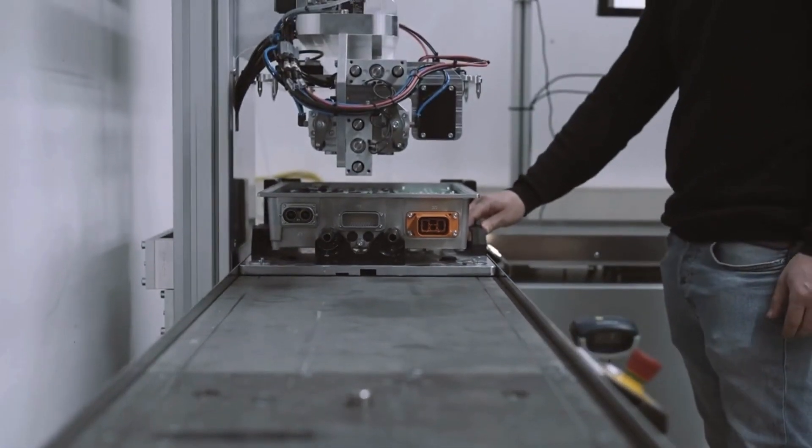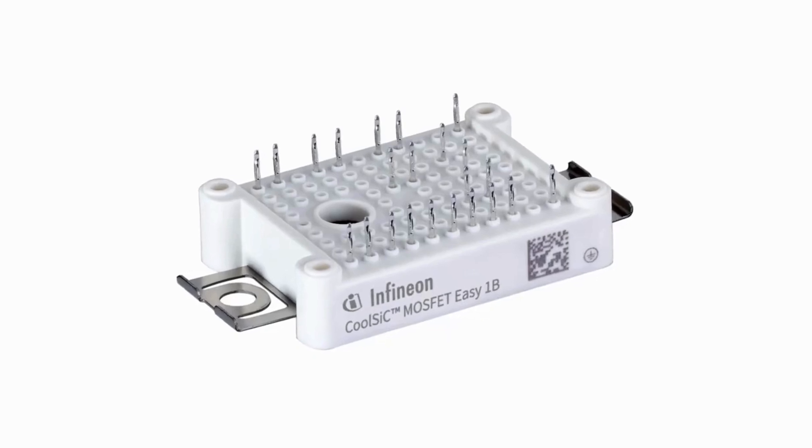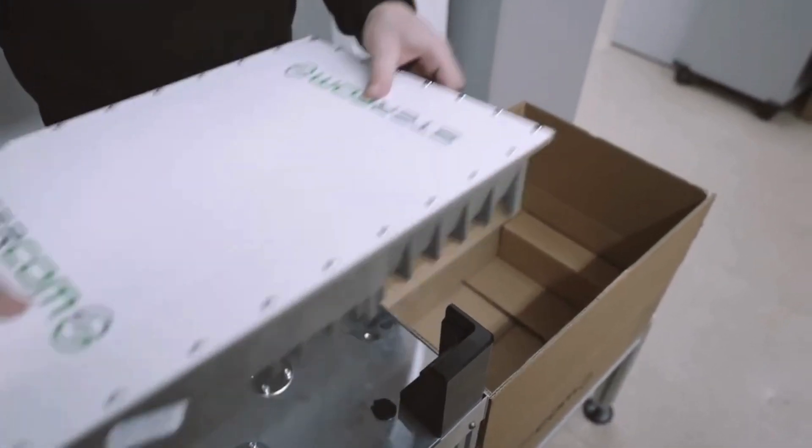Besides the technical parameters, it was a requirement to have a manufacturer who could guarantee a long-term product quality. So it was clear to go with the CoolSiC products from Infineon. They met all the requirements and we could immediately establish direct contact to the Infineon developers. Because in the end, what matters is that the development of our customer reaches the end product.